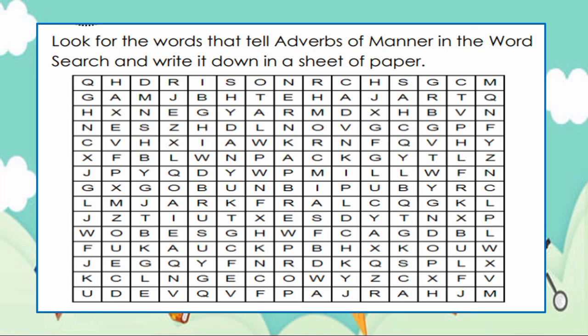Next, look for the words that tell adverbs of manner in the word search and write them down in a sheet of paper. Did you find some adverbs of manner?